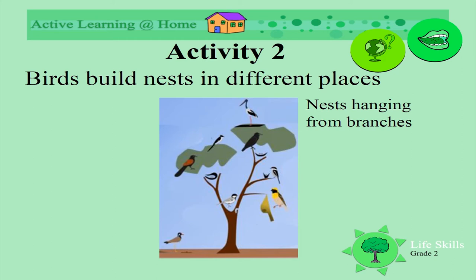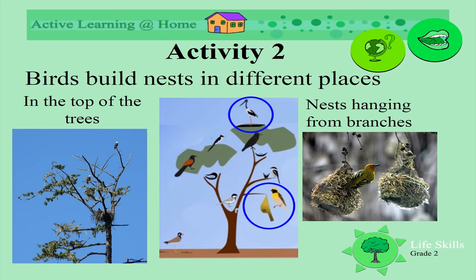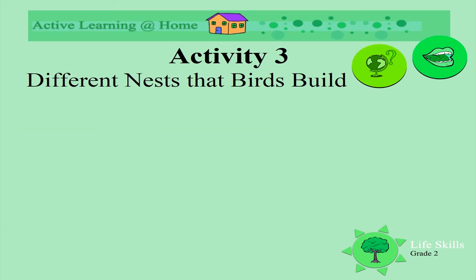Where else do we find nests in trees? What about the nests that hang from the branches? Have you seen the weaver's nests? How beautiful they are, how they hang on the edge of the branches. Where else do we see nests in trees? Right at the top of the trees - look how high this nest is, right near the top. Look how high the birds are sitting.